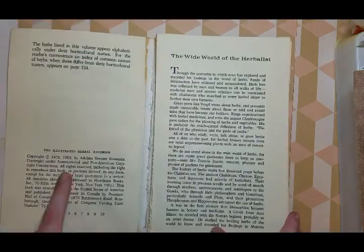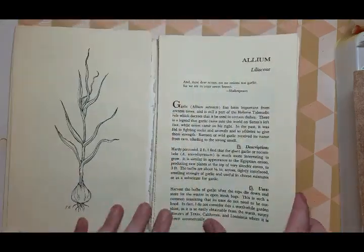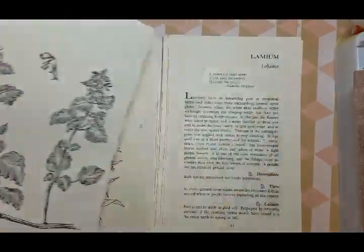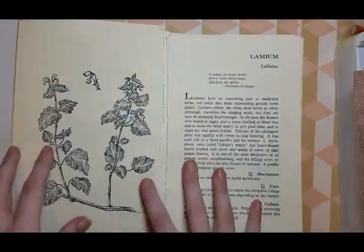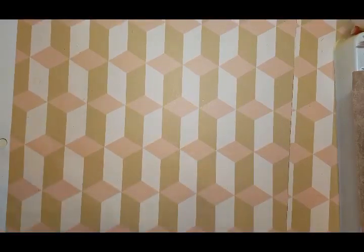The copyright date is 1972, and every single page has an image on one side. This book is amazing — tons and tons of herbal imagery. And this one was either $3.79 or $3.89. Really good deal.